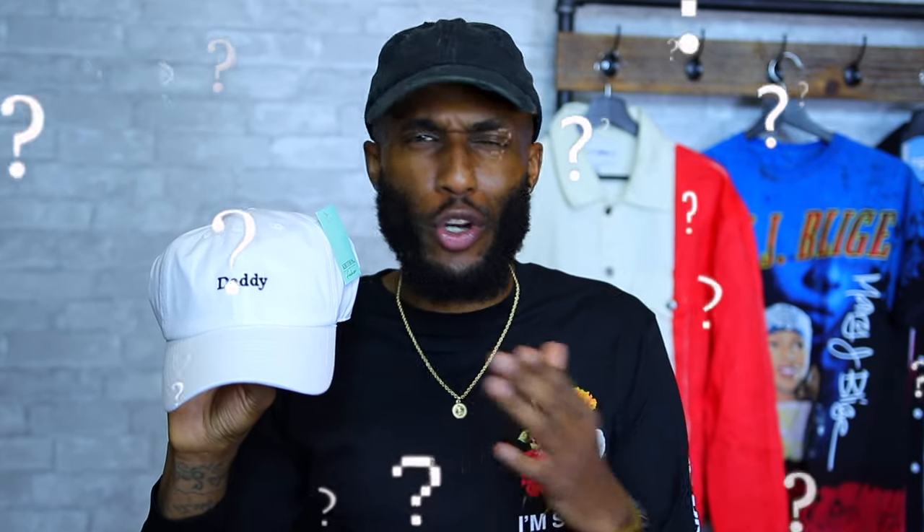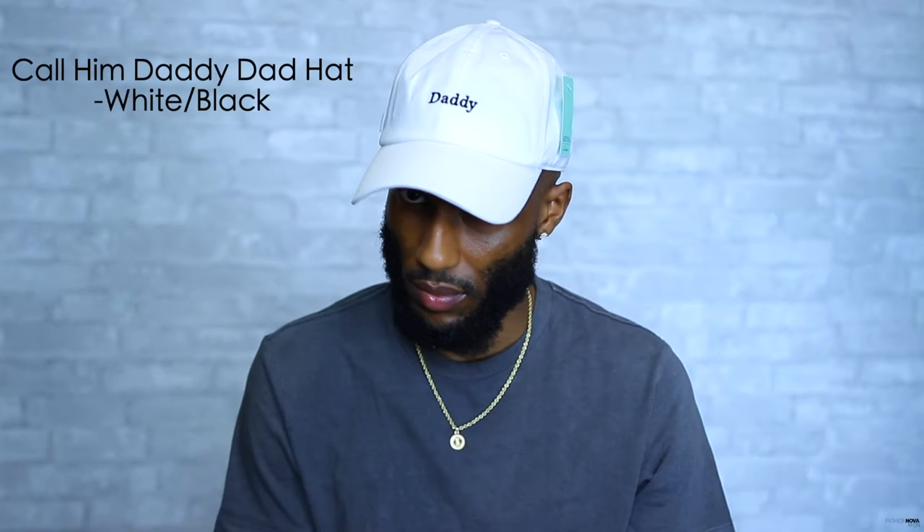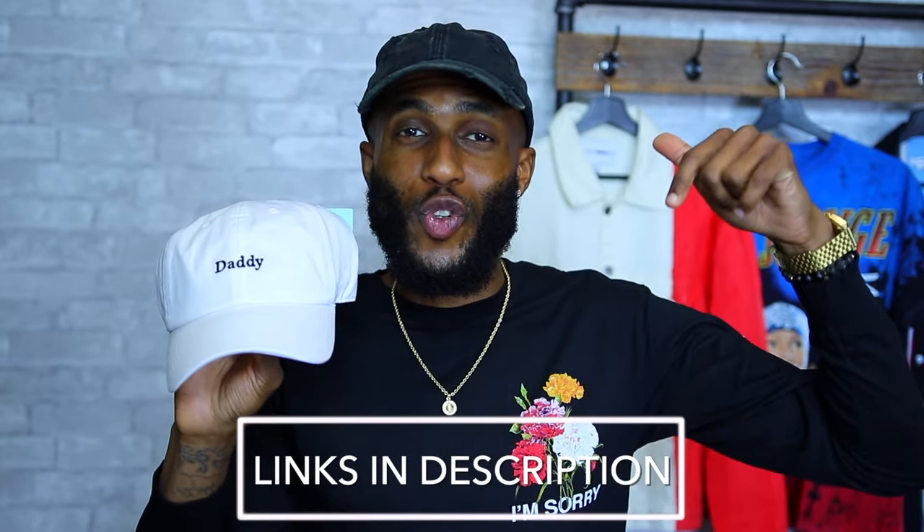Last but not least we have the Call Him Daddy dad hat. You want a lady to call you daddy but girls are telling them to call her daddy — I don't know what's going on but this dad hat is super dope. We have the all white dad hat with the simplistic 'daddy' on the front, whatever gender you are. On the back we have that clean white strap with the gold clasp. The Call Him Daddy dad hat in all white is going to run you — you guessed it — $13. This one is a really fun dad hat, all white, keep it fresh keep it clean. For this hat and all the other hats I showed you, I will leave links in the description below.